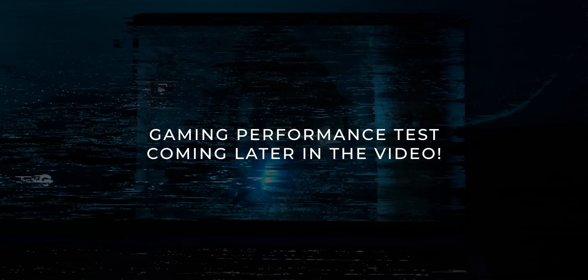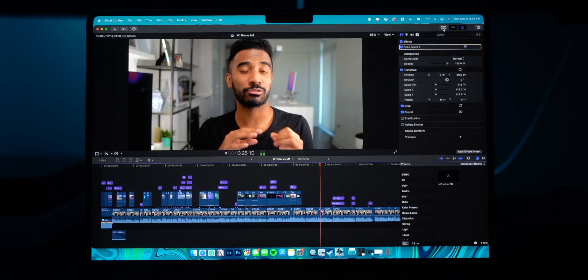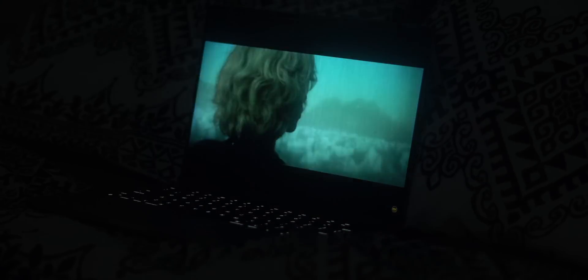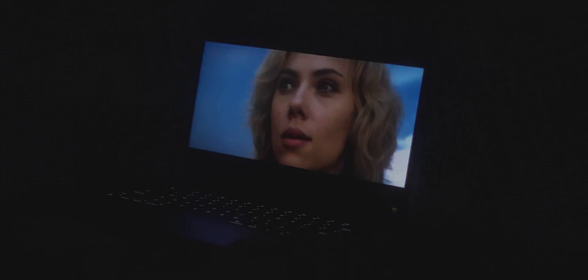We're going to touch on gaming later in this video, so definitely stay tuned for that. But if all of this display technology just went way over your head, this difference probably doesn't apply to you. I'd say the display improvements are only worthwhile for people who are working with photo and video all the time, or for people who just want the best image possible when watching Netflix, Disney Plus, or other streaming services on their laptop.